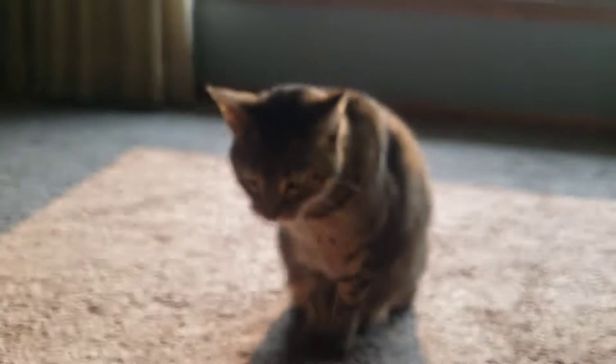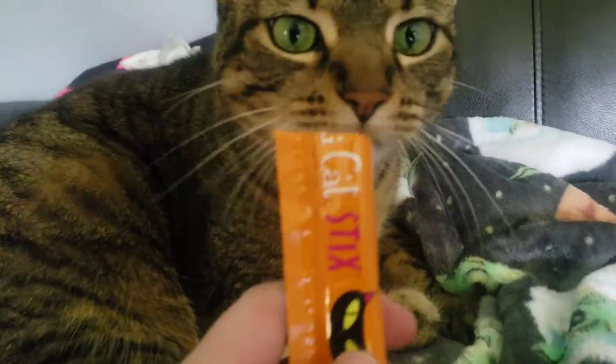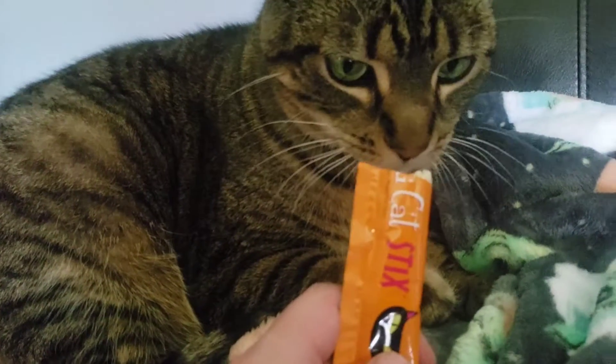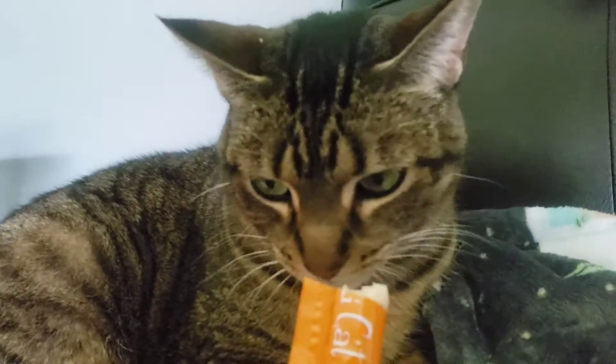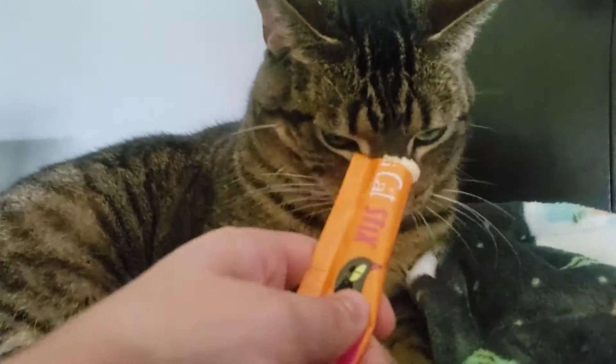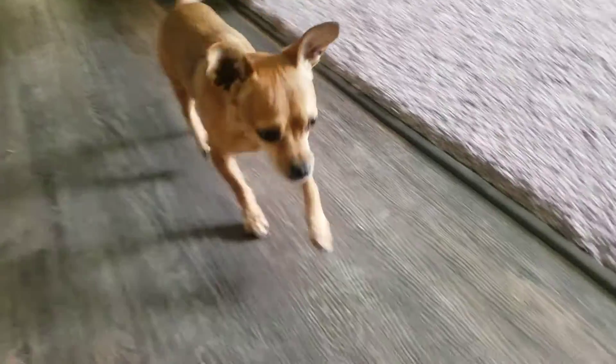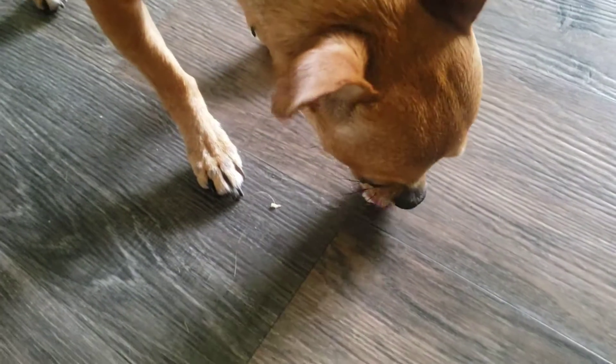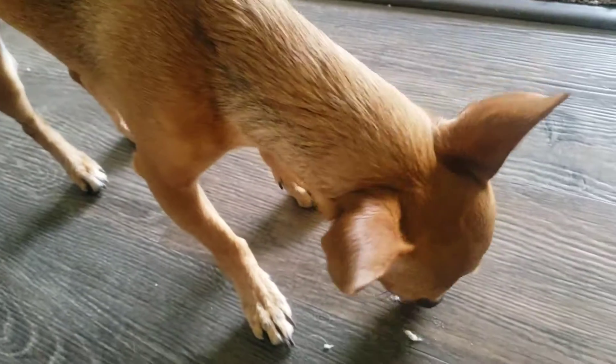Can you believe it? Sassy Cat, here's the chicken flavor. Go ahead my love. Have a little taste. There you go. Treat for you buddy. Now you save a little for your little sisters too, okay mister?